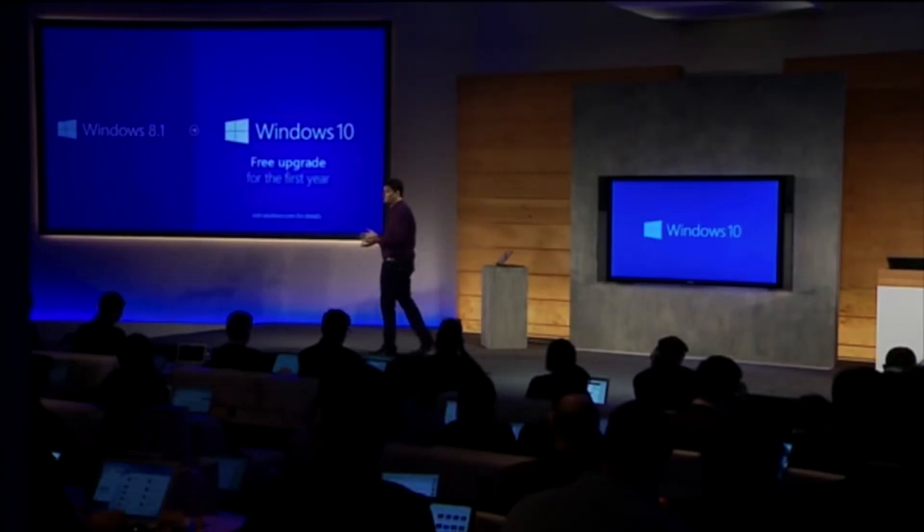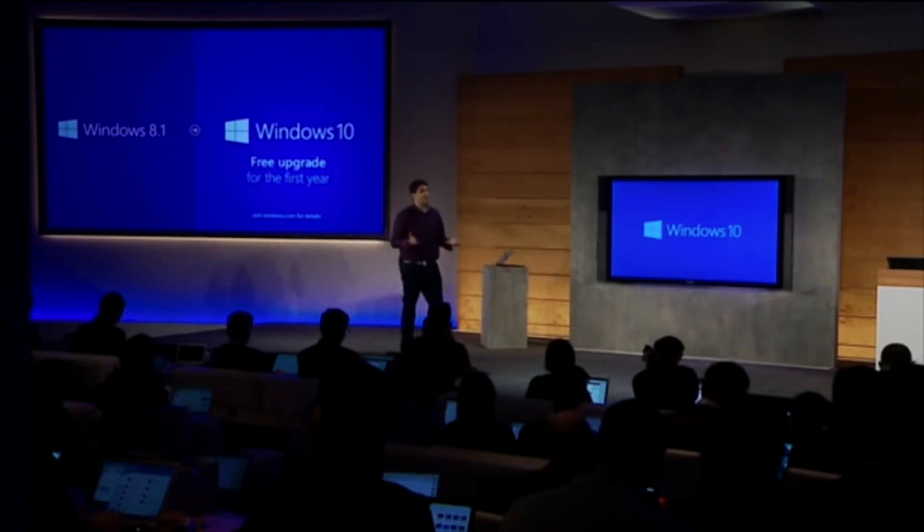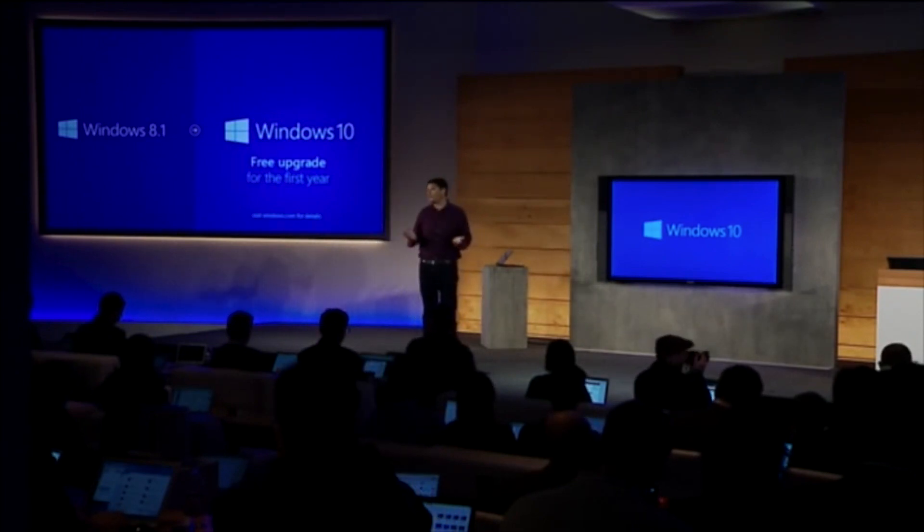Windows 10 is finally going to be free. This is a first for Microsoft, although it's only free for the first year and only if you upgrade from Windows 8.1 or from Windows 7.